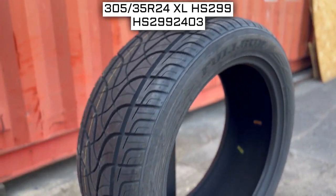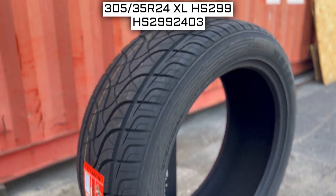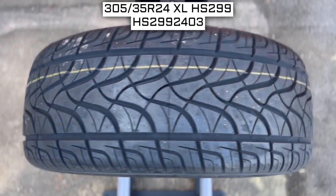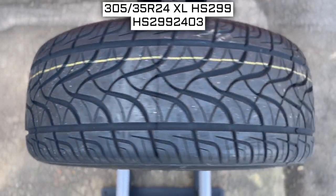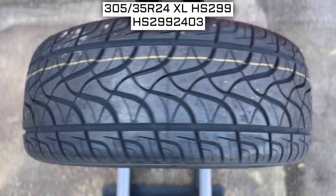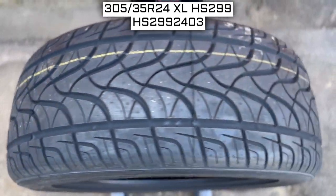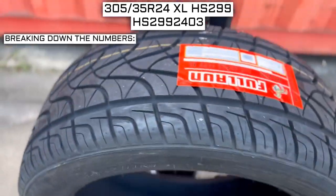To start, we will look at the tire size. This is one of the most important parts, if not the most important part, of your tire shopping journey, because if you order the wrong size, they more than likely won't work on your vehicle. This tire size should be showing on the screen right now, so let's work from left to right and break down what these three numbers mean.